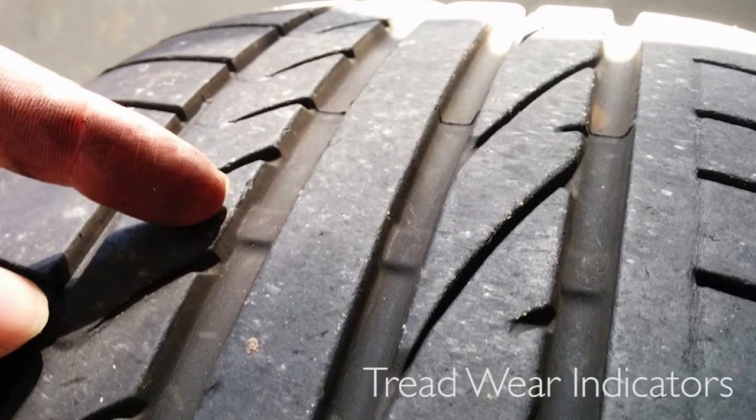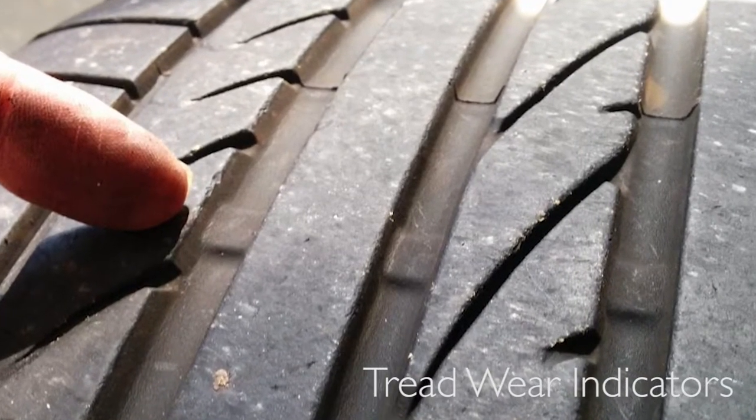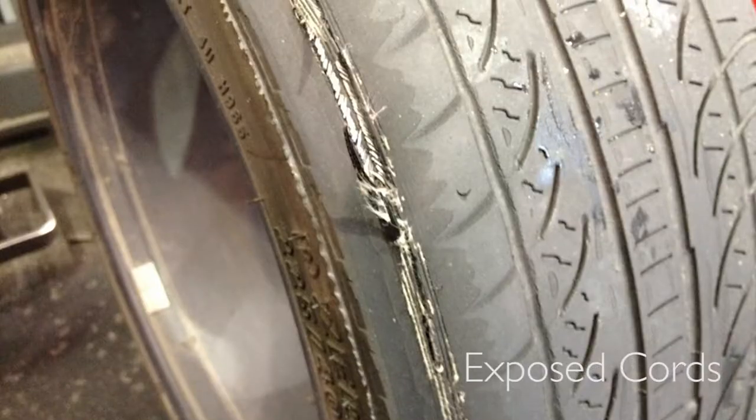Most tires come with tread wear indicators. If you see the wear indicators, that's an indicator that you need to replace your tires.